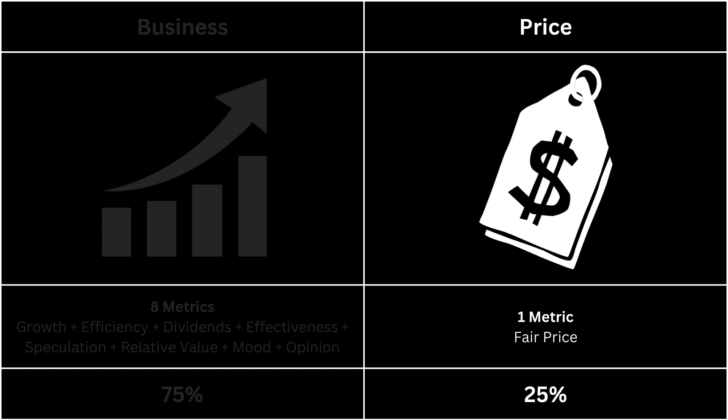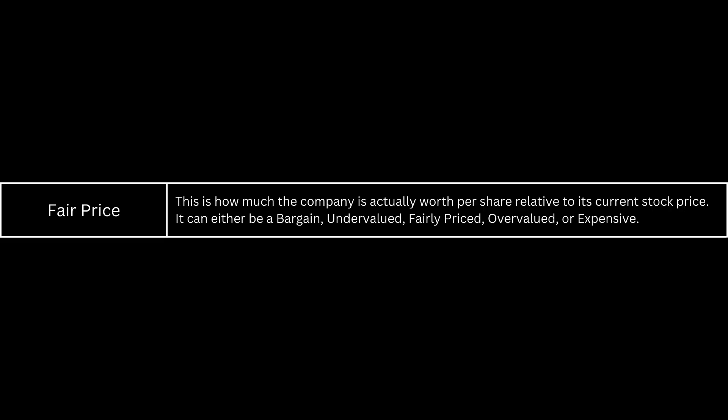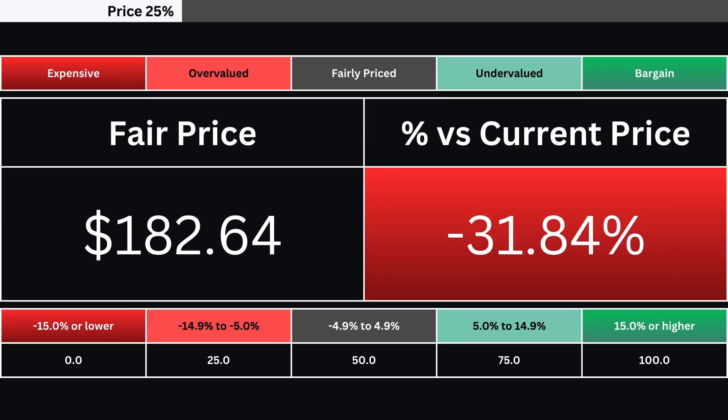Next, let's take a look at the price of our company. It's made up of only one metric. The fair price is the share price relative to the stock's current price — it can range from being a bargain down to being expensive. Here's our company's fair price and its relative percentage difference from its current price as of the making of this analysis.